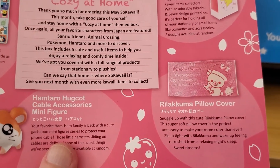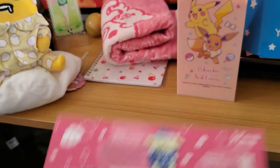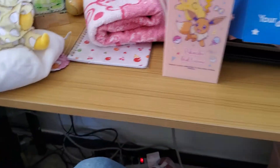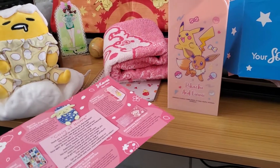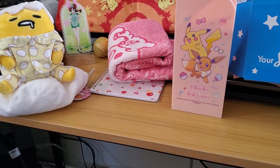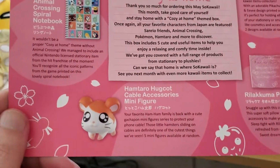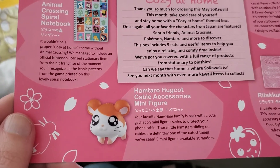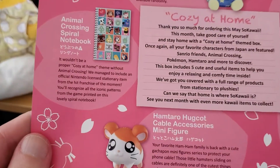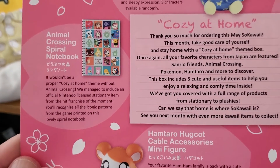The pillow cover — 'snuggle up with this cute, super soft pillow cover.' Yeah, I'll probably use a different pillow — maybe not the ones on my bed, because even though it's cute and feels nice, I think I'd break into a sweat. Maybe I'll make it my new travel pillow cover. The cable accessory is a little hamster sliding on your cables. We don't know where we're putting Hamtaro, but he's adorable.